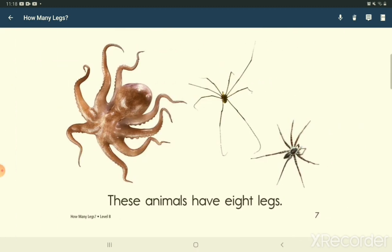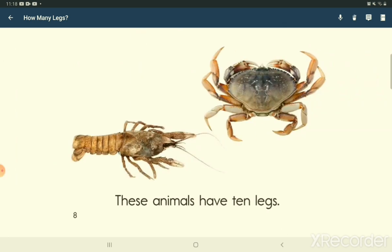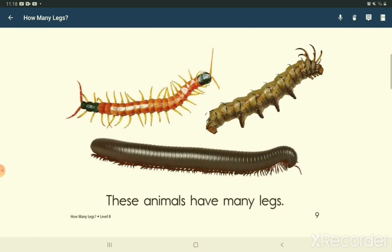These animals have 8 legs. These animals have 10 legs. These animals have many legs.